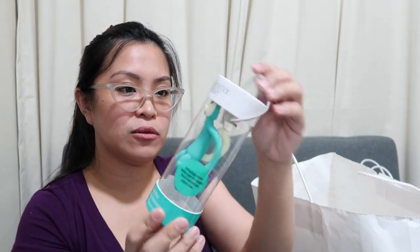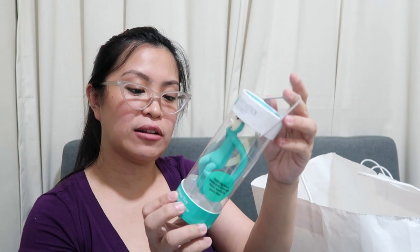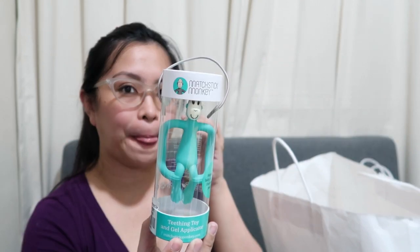He doesn't have a teether yet, so I got him this — the Matchstick Monkey. It helps your baby get through their teething pain-free. This one was around PHP 795.